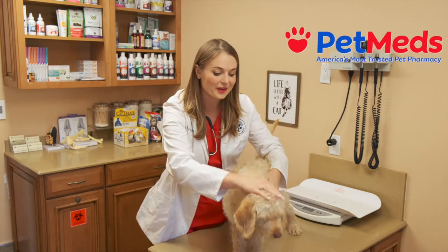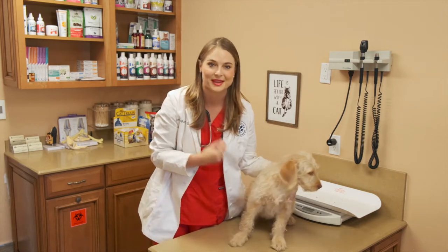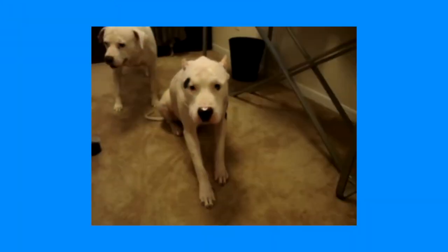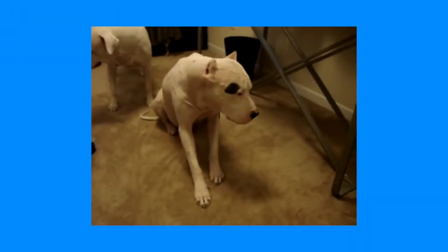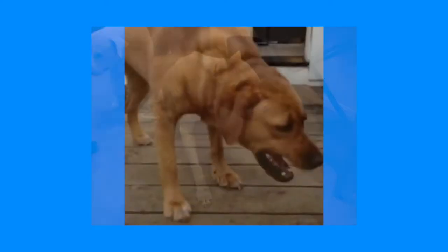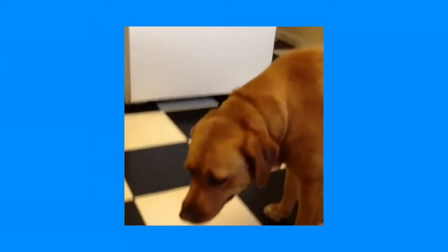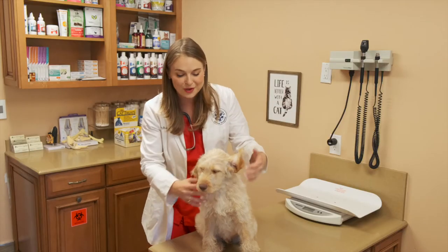Kennel cough basically sounds like your dog is choking on something. They're retching, hacking, and sometimes vomit up white foam — and this is a classic sign for kennel cough. Some pet owners even make appointments because they're so convinced that something is stuck in their dog's throat, and they want x-rays to check, because their dog is hacking and coughing so much.